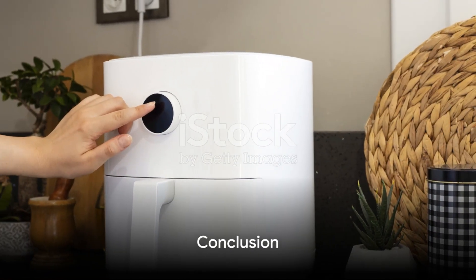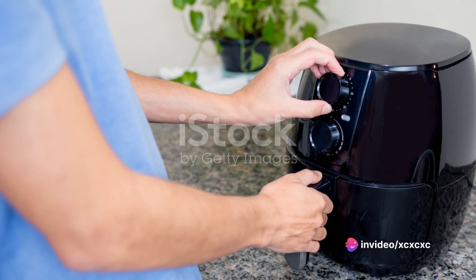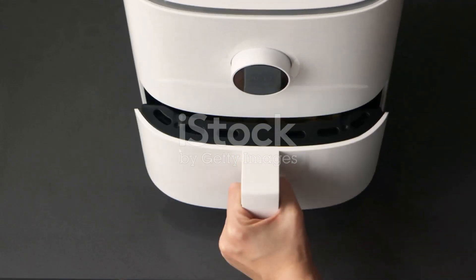So there you have it — five fantastic air fryers, each with its own unique features and benefits. Whether you're seeking versatility, capacity, or value for money, there's an air fryer on this list that could revolutionize your culinary pursuits.